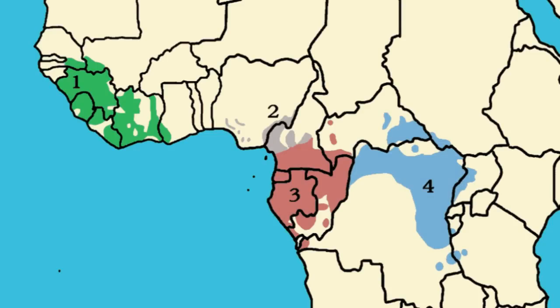Chimpanzees are found in many parts of eastern and central Africa, and each subspecies has a distinct range. The western subspecies ranges from southern Senegal to western Ghana. The Nigeria-Cameroon subspecies is found in parts of Nigeria and Cameroon. The central subspecies ranges from southern Cameroon to the western tip of the Democratic Republic of the Congo.